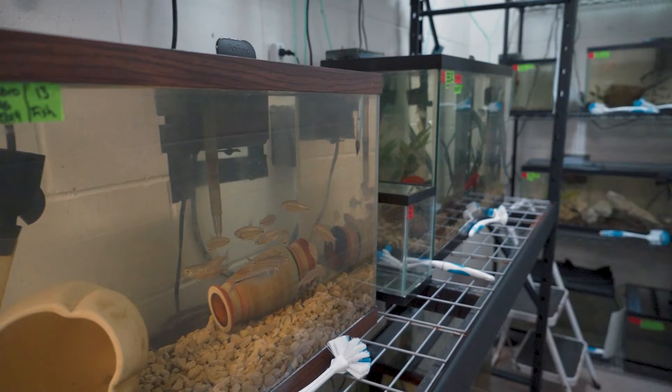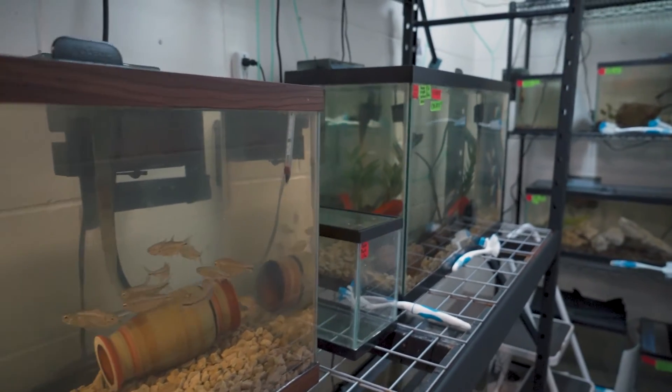In cave fish, they've actually lost their eyes — their eyes never really fully develop — and they also have lost all of their pigment, so they're fully albino.